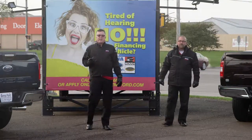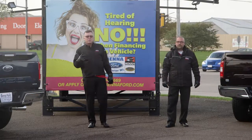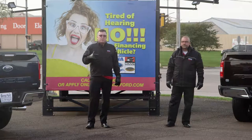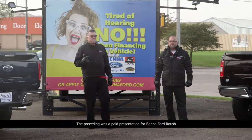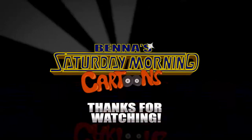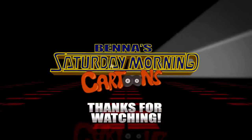Get off that couch and come on down — we've got Coats for Kids in full swing. We're in the middle of the month and need to pick that up. We need infant coats really bad. We've got over 23,000 coats so far and would love to get 1,600 coats this year. Get off that couch, come on down — we're open until 5 o'clock tonight.